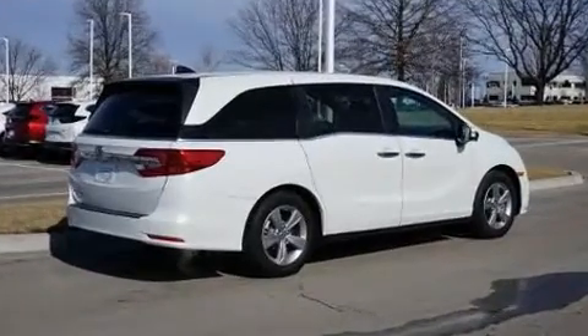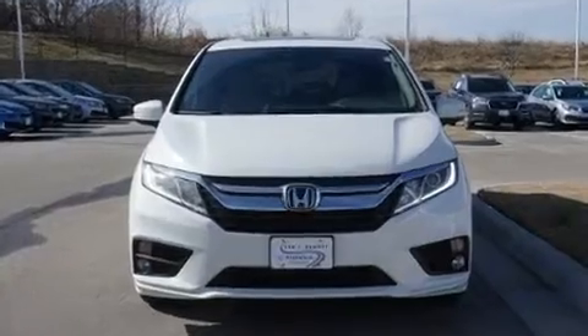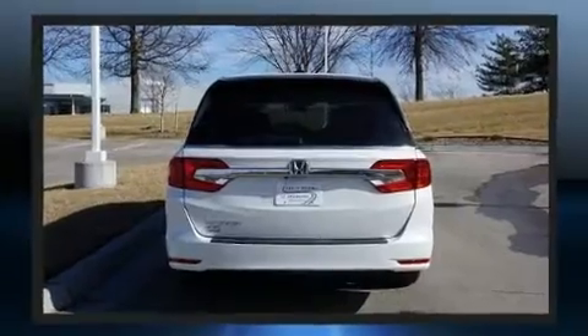Top features include heated front seats, a built-in garage door transmitter, power front seats, a power lift gate, and cruise control.